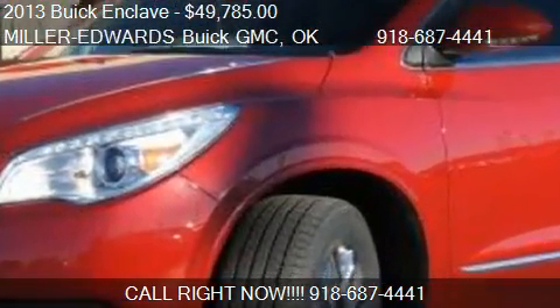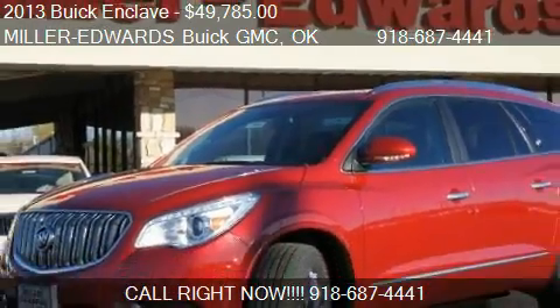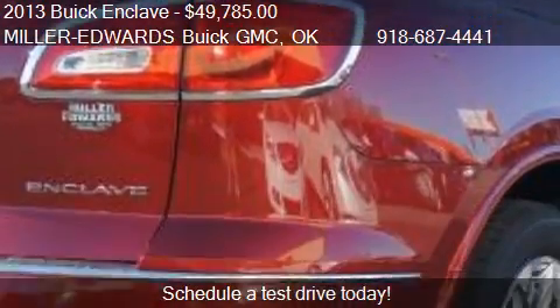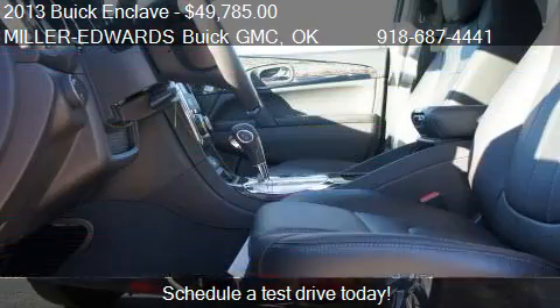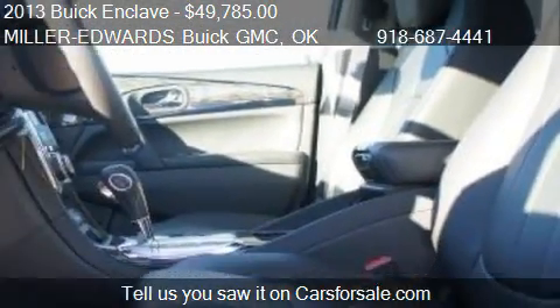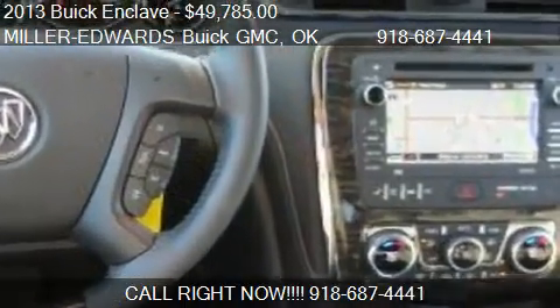This 2013 Buick Enclave is offered by Miller-Edwards Buick GMC, priced at $49,785. This Enclave is ready to sell and has just over 12 miles.